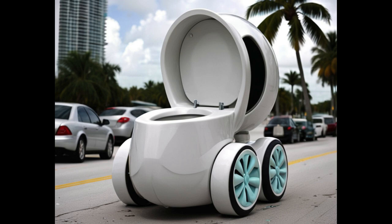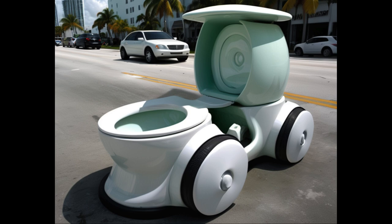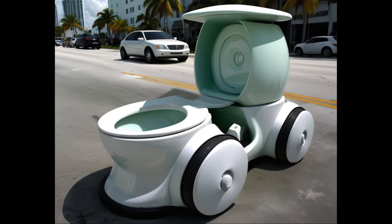Now, I know what you're thinking — how in the world could a toilet bowl car even work? Well, let me break it down for you. We've got a high-performance engine under the hood that'll have you zipping down the highway faster than you can say 'flush.' And don't worry about pulling over for a pit stop — this baby's got a state-of-the-art toilet right inside the cabin.